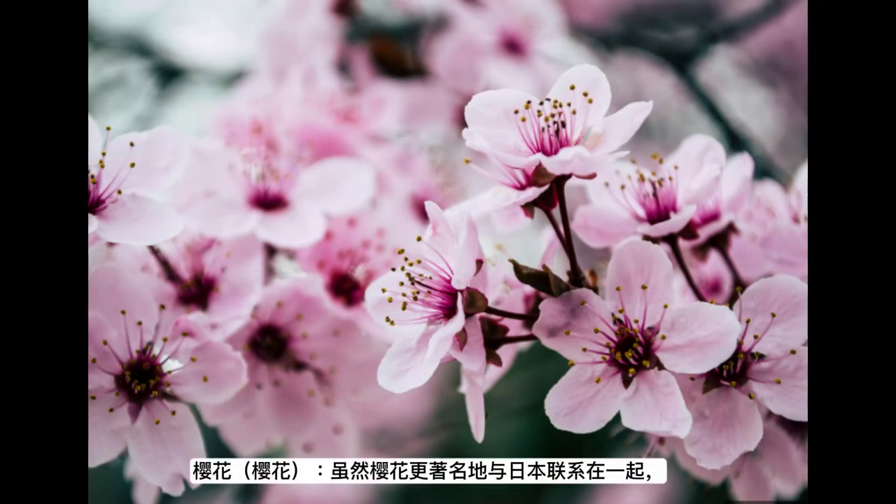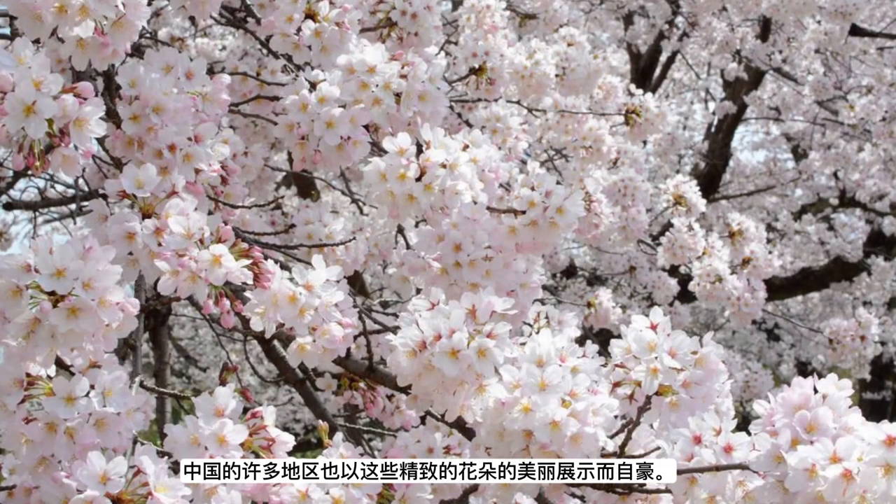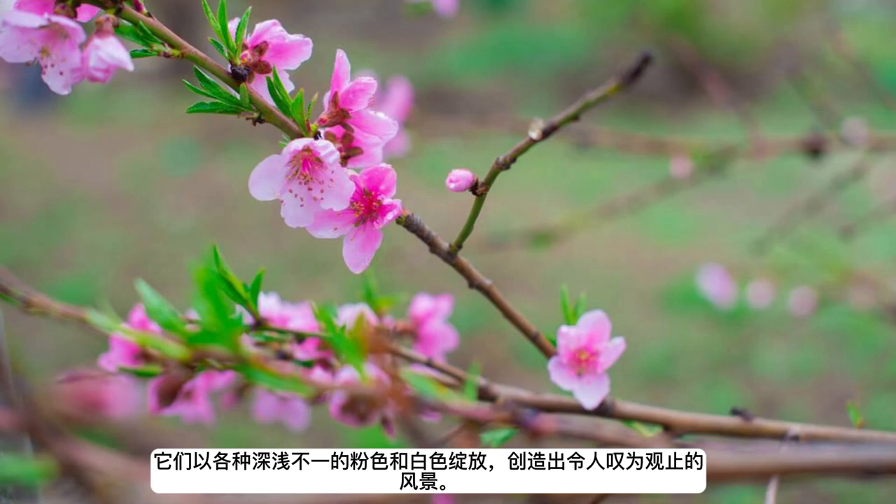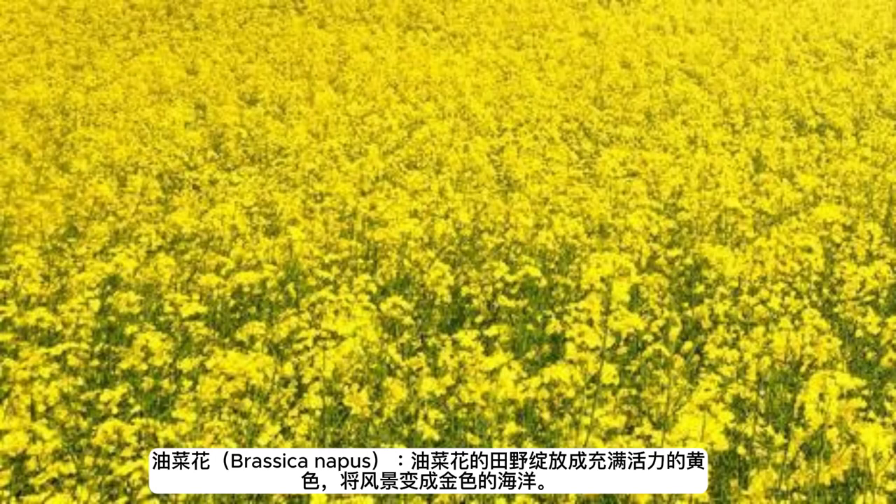Cherry blossoms (sakura): while cherry blossoms are more famously associated with Japan, many regions in China also boast beautiful displays of these delicate flowers. They bloom in various shades of pink and white, creating breathtaking sceneries.